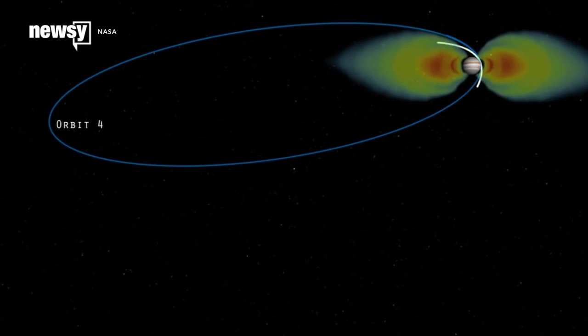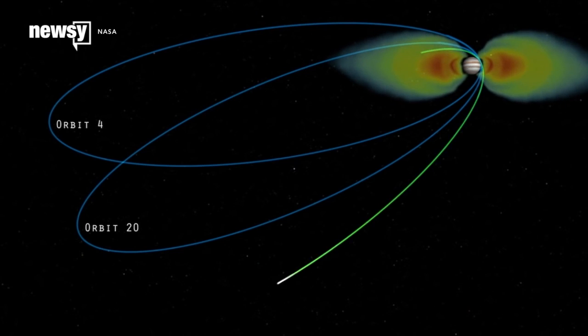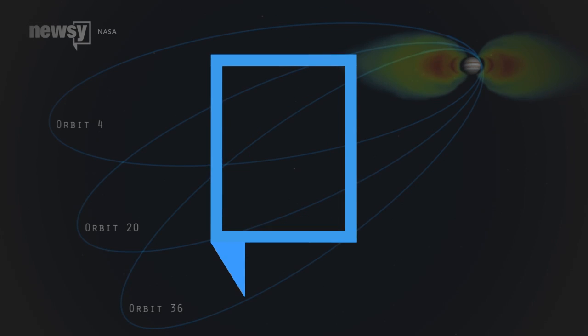Juno is scheduled to make about three dozen flybys before the end of its mission in October 2017. So time will tell what other phenomena the spacecraft will catch until then. For Newsy, I'm Carter Wadil.